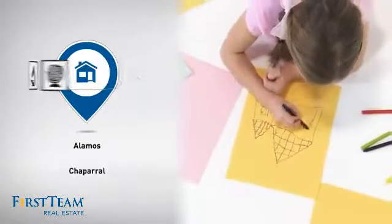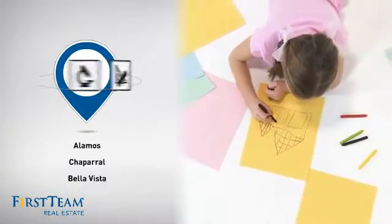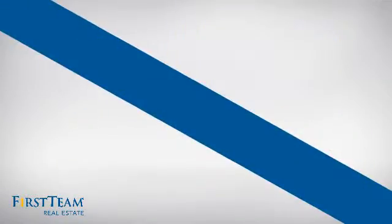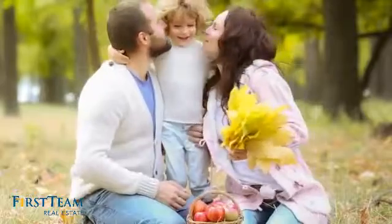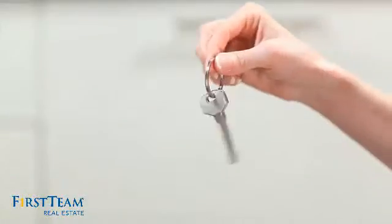Parents will be happy to know that it's located near several schools. All these great features add up to a property that might be not just your next house, but your next home.